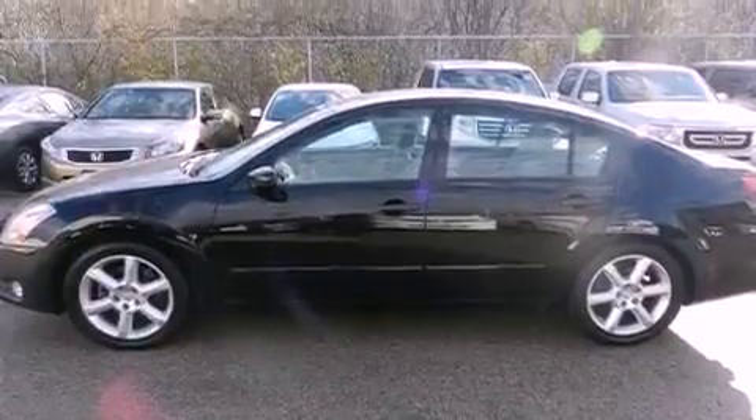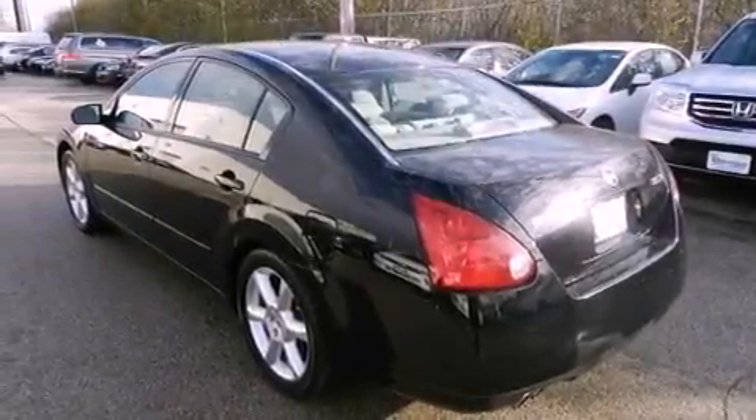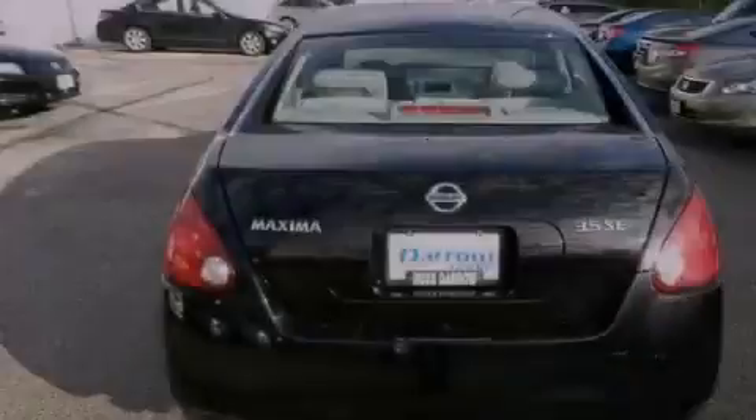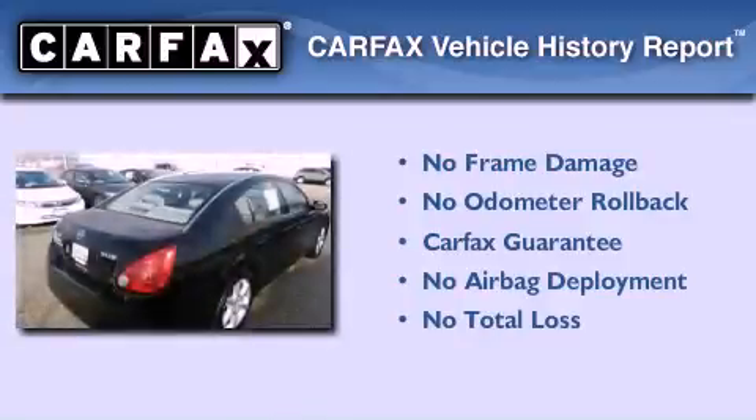Also included are a passenger side vanity mirror, a security system, a traction control system, a power driver's seat, and folding rear seats. Not to mention that this car qualifies for the Carfax Buy Back Guarantee.